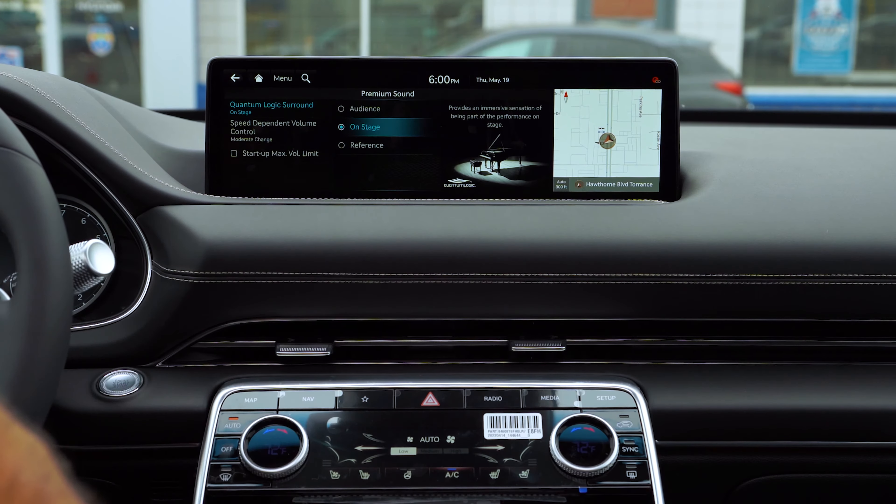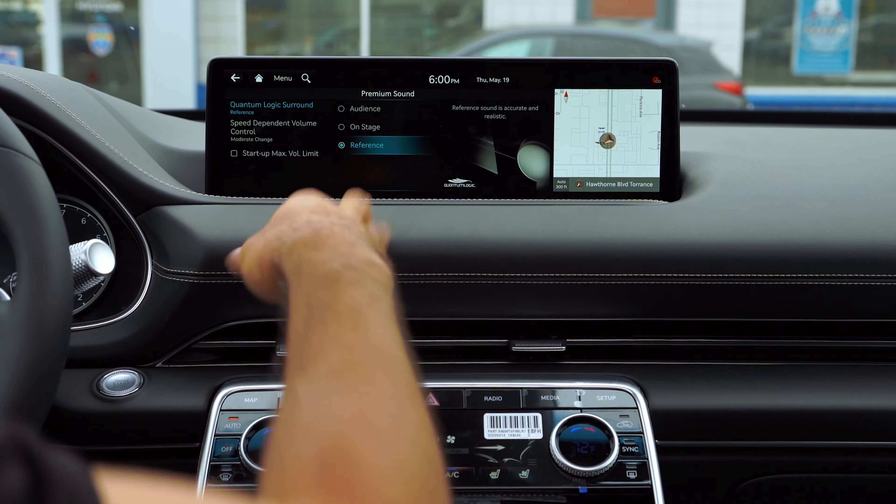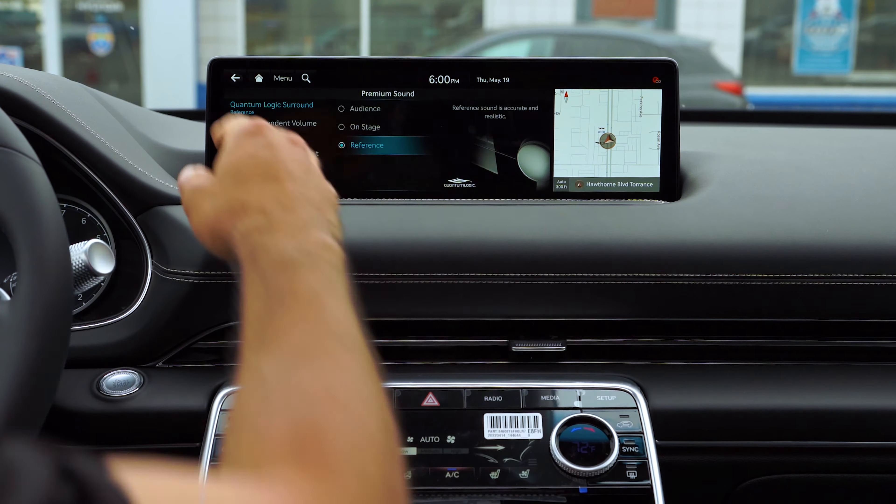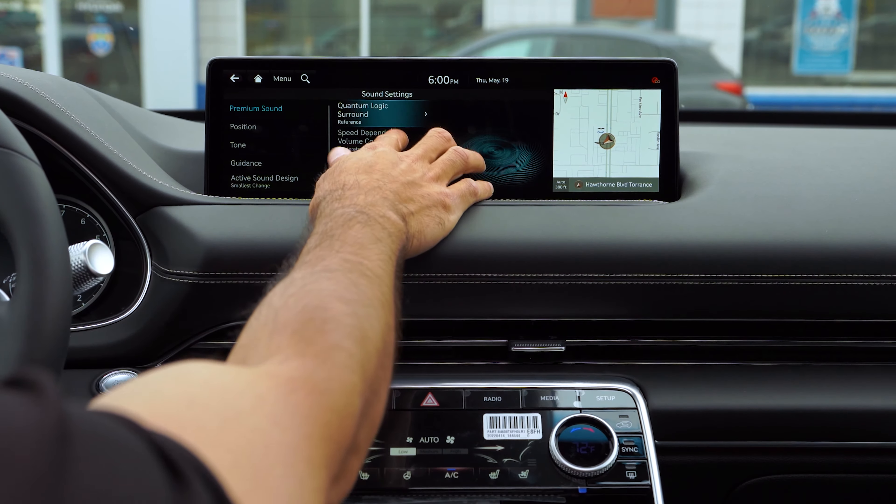Hey guys, this is Jay from South Bay Genesis. Today I'll be going over the sound system for the 2023 GV80 Advanced, which is going to be the same as the Prestige and the Select throughout all the models.